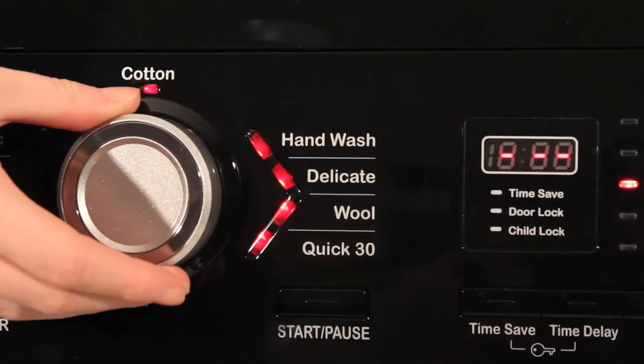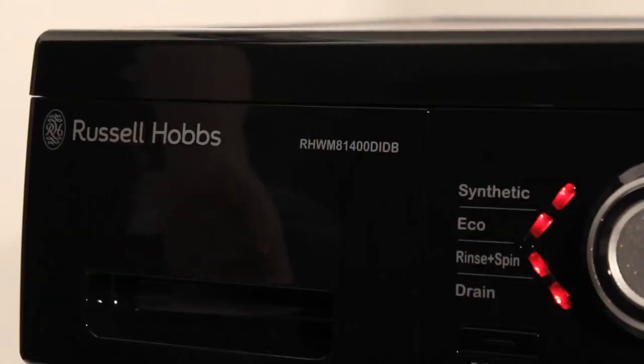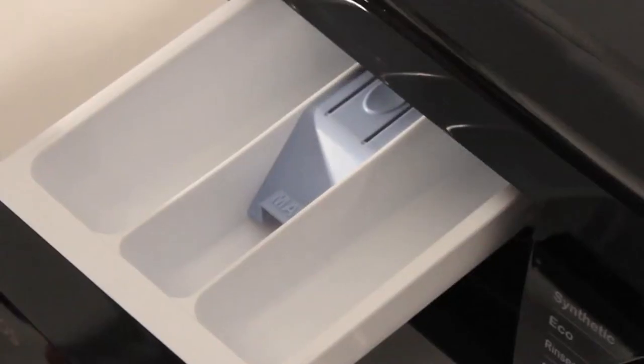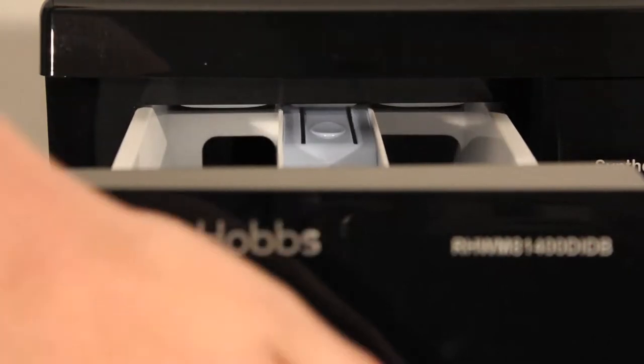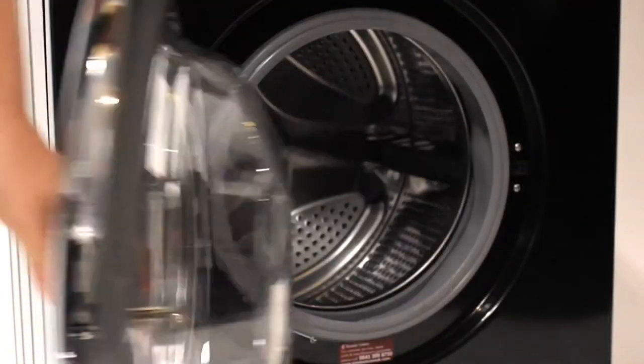including hand wash, synthetic and delicate, meaning those hard to wash items are taken care of. The Inverted Direct Drive allows for a quiet and energy efficient wash in comparison with other conventional washing machines currently available on the market.